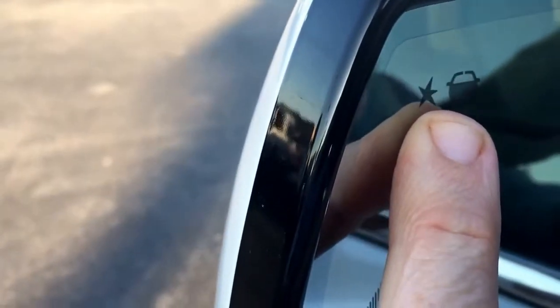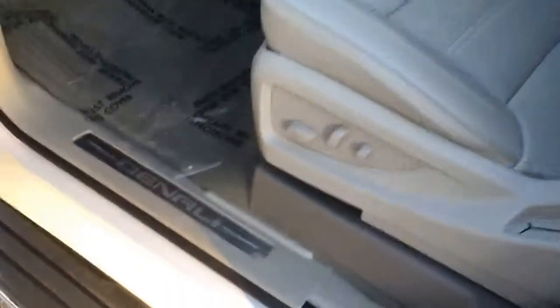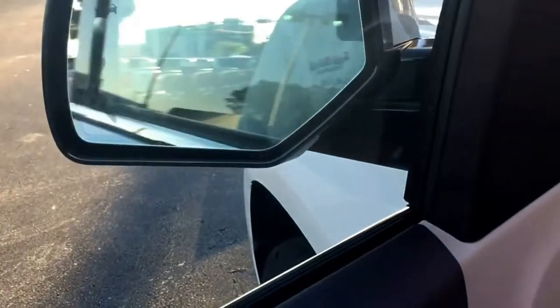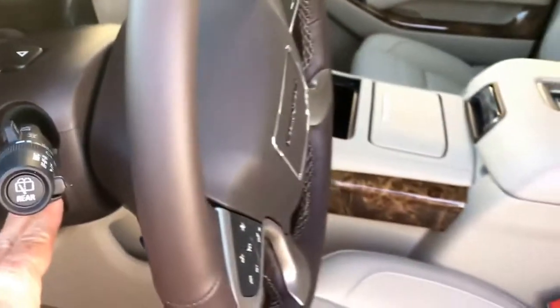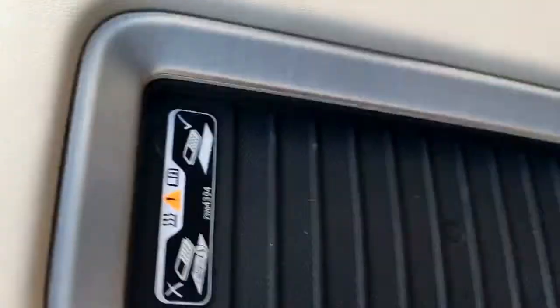It comes with blind spot alert right here for your side. Two-position memory seats, power of course. Power folding side mirrors. Electronic steering wheel controls. And the center console has a phone charger built in.